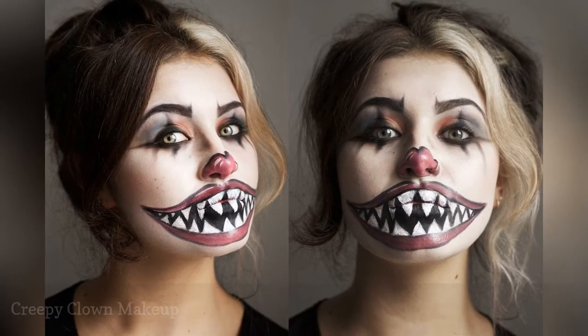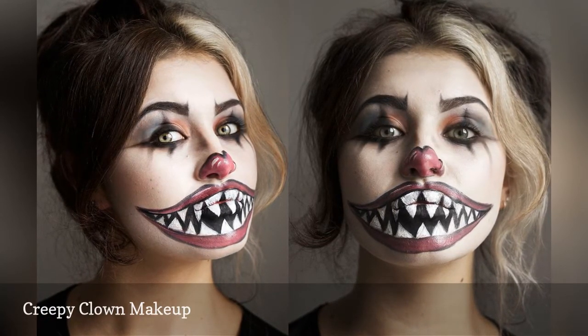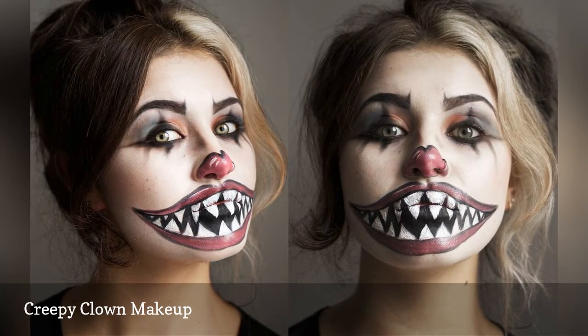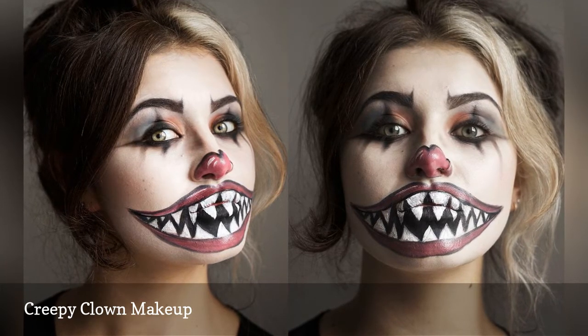If freaky clowns are your thing, this scary good makeup tutorial shows how to create an extra creepy clown face. Give yourself some time on Halloween to get the makeup lines just right. This look is fairly easy to achieve with a steady hand.